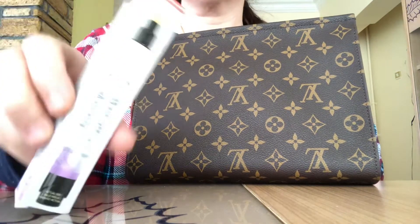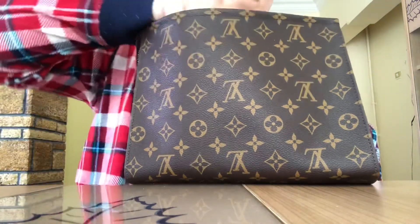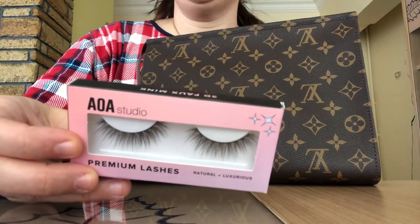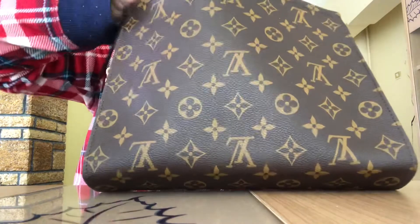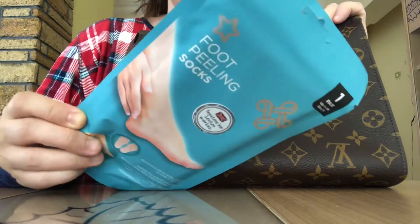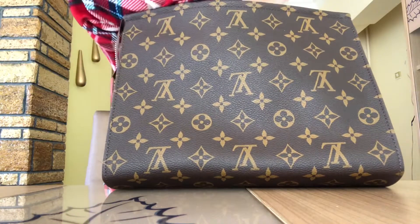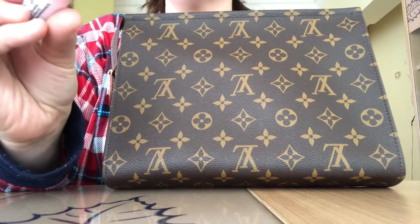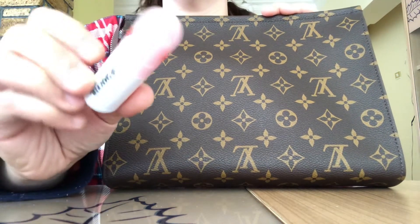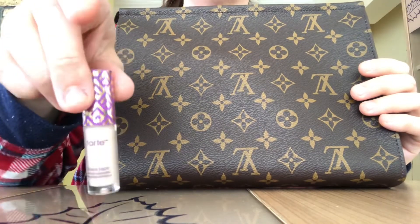I've got this Revlon Youth Fix Fill-and-Blur concealer, I've got a pair of falsies — AOA Studio eyelashes. I've got this foot peeling sock. And I've got this Lip Smacker grapefruit flavored lip balm with SPF 30.